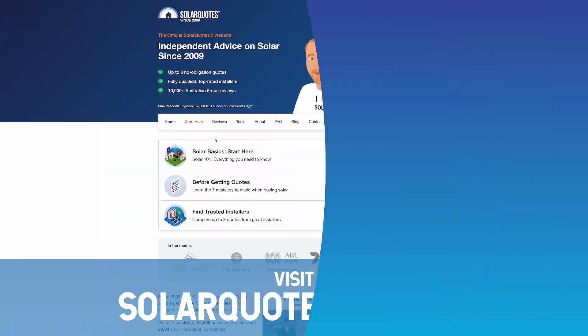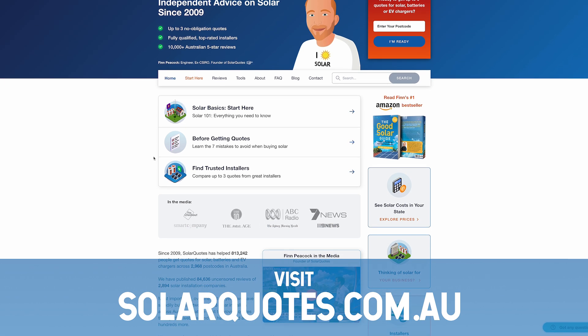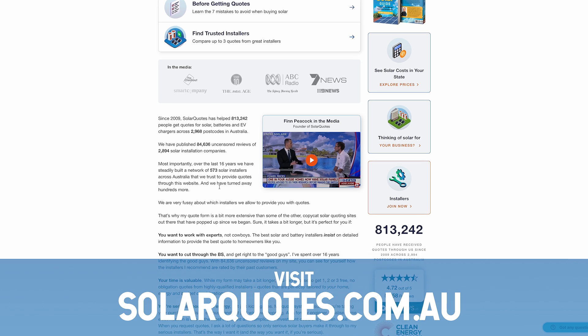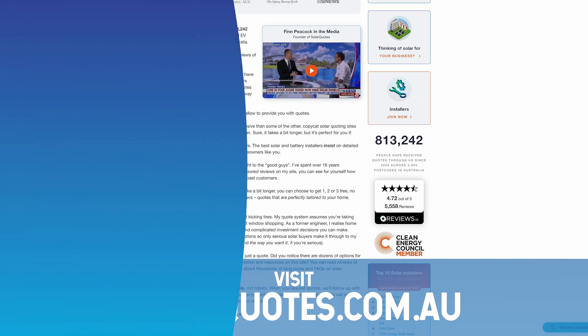Ready to get quotes? Visit solarquotes.com.au right now and pop in your postcode. I'll match you with up to three pre-vetted solar installers who'll give you honest quotes with transparent rebate calculations. No tricks, no pressure tactics — just straight-up savings you're entitled to.